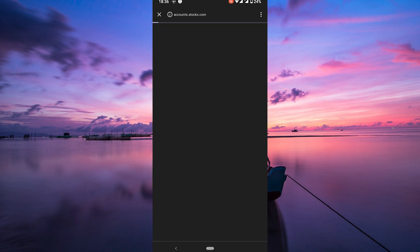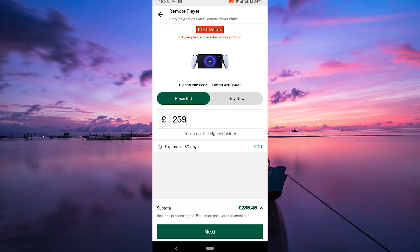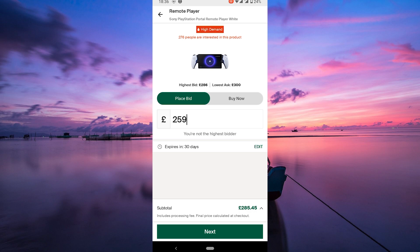Once you've entered your bid amount, you'll have a chance to review your offer. Take a moment to ensure everything looks good before proceeding. Hit the place bid button and your bid will be submitted.